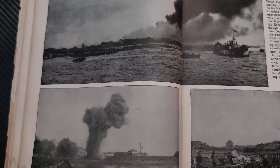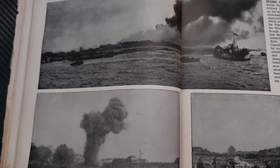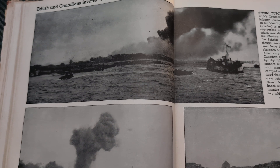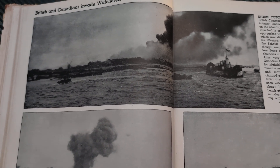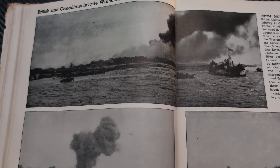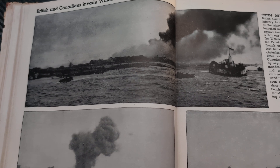Storm Dutch Island. On November 1st, British commandos and British and Canadian infantry landed at Flushing and West Kapel on the islands of Walcheren. This operation was launched in order to clear the enemy from the approaches to the port of Antwerp, the use of which was vital to the Allied armies fighting on the Western Front. The Flushing forces crossed the Schlecht Estuary in assault craft, and although enemy fire from shore defenses was less fierce than anticipated, many submerged obstacles caused the loss of some landing craft.